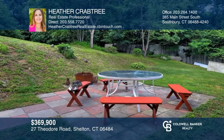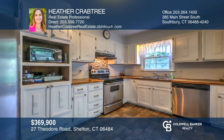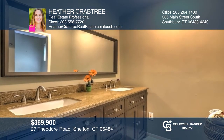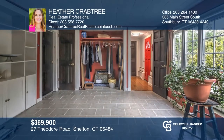This move-in-ready high ranch on a private lot features a recently refinished staircase and hardwood floors throughout. The kitchen has stainless appliances and French doors to a sunroom. There are four bedrooms including a master wing and a bath with dual vanity. The lower level has two rooms for extra living space. Come see it in person with Heather Crabtree.